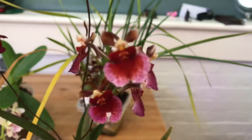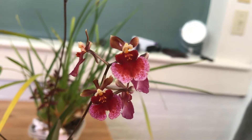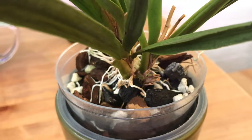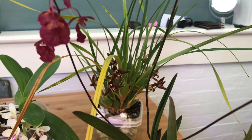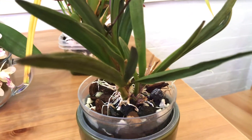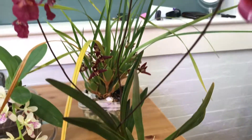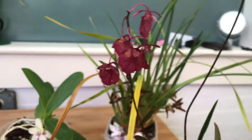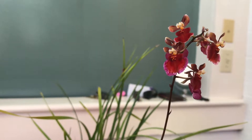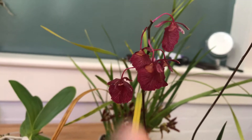I also want to show you this Tolumnia while it's in bloom because I'm thinking of pollinating it. It's easy to take care of — just make sure the roots dry out by the end of the day, as they don't like being soggy. Water it in the morning and let it dry out. It will grow new fans, and once the fans mature a little bit, it will bloom.